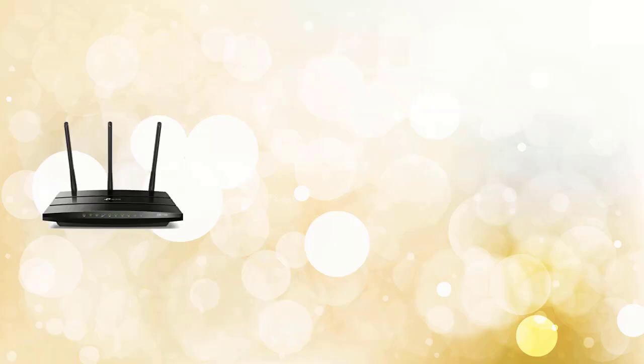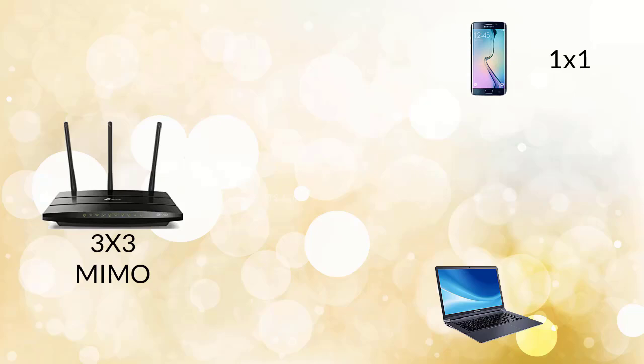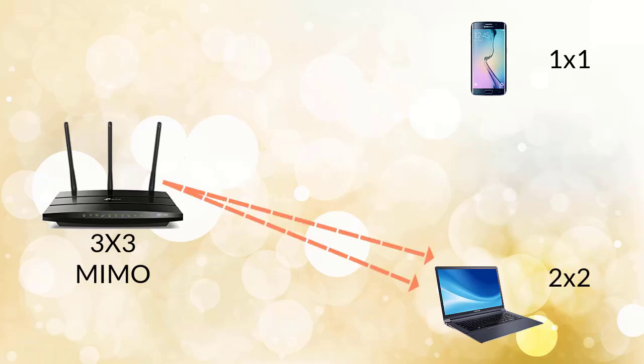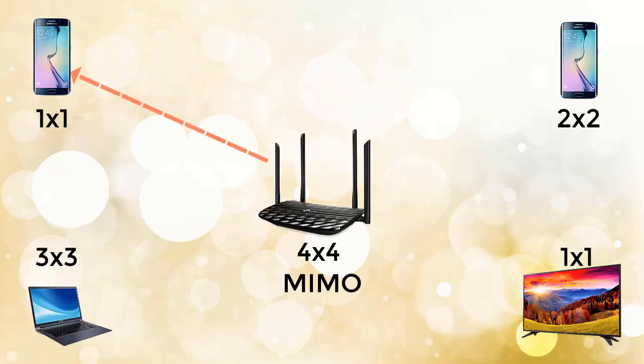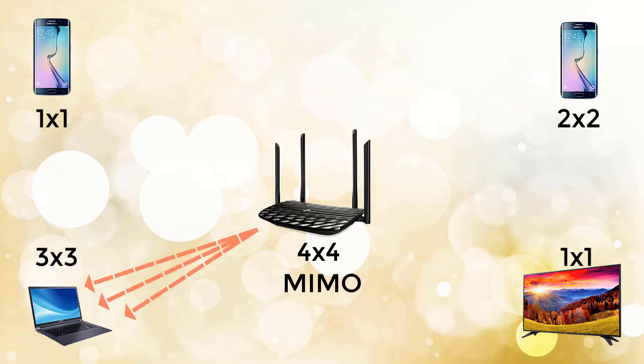One more thing to consider: you can get maximum speed advantage only when both the router and the receiving device have the same antenna configuration. If you have a 3x3 MIMO router but the receiving device has a 1x1 antenna, it can only receive 1 stream and will get speed according to 1 stream. If the device has 2x2 MIMO, it can receive 2 streams. In MIMO technology, the router sends data to one device at a time — first device, then second, then third — and cannot send to all devices simultaneously, so devices must wait their turn.